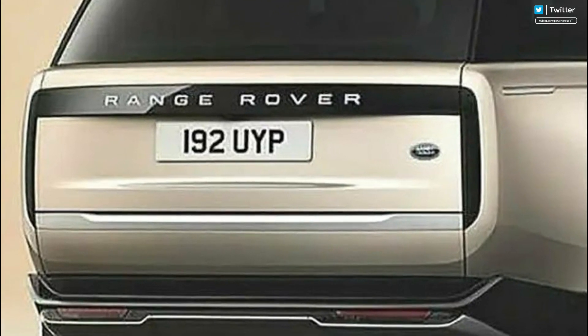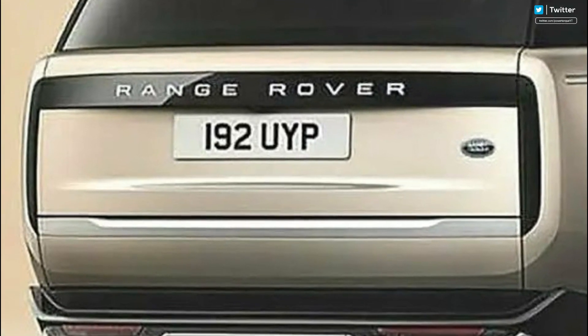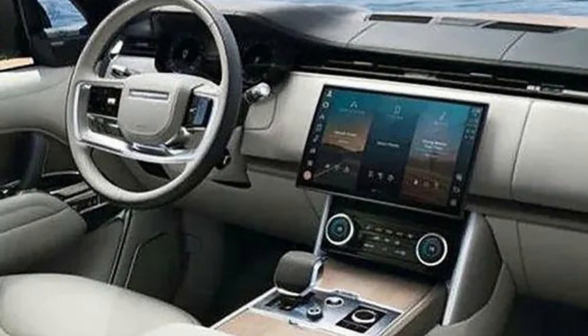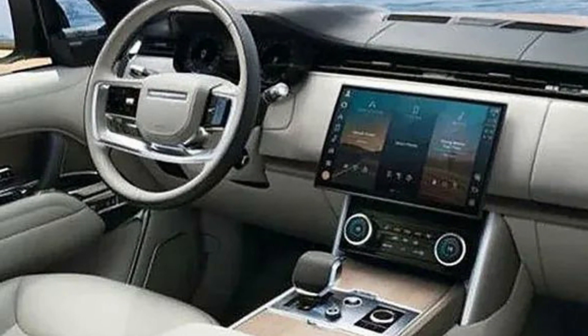The leaked images also give us a glimpse of the new Range Rover's interior, which isn't very different from the existing models, but there's a large touchscreen for the Pivi Pro infotainment system.